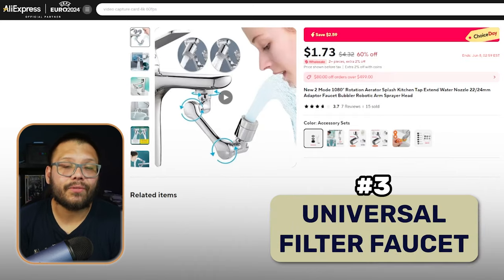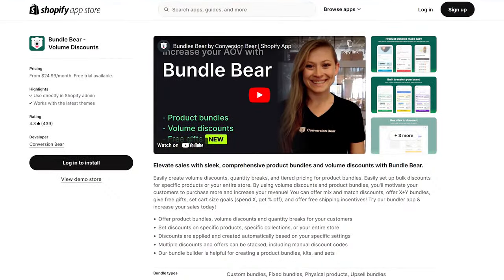Next up, we have a universal faucet adapter. This is one of those products that's not going to be high ticket, but it is the perfect add-on whenever somebody is purchasing something from your store related to the kitchen or the sink — perfect to increase your average order value. This can easily be offered using different apps on Shopify, one of them being Bundlebear. You can use Bundlebear to bundle up different products together and suggest them to your customers.